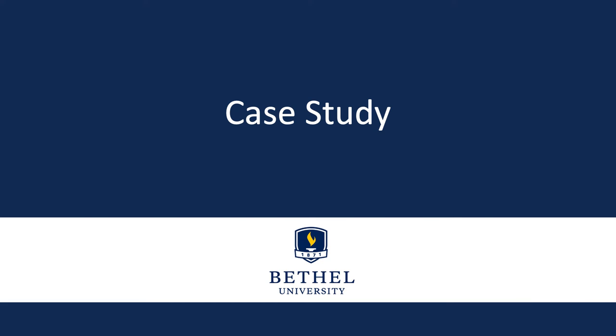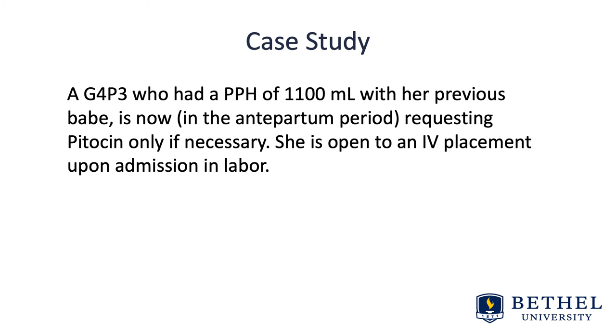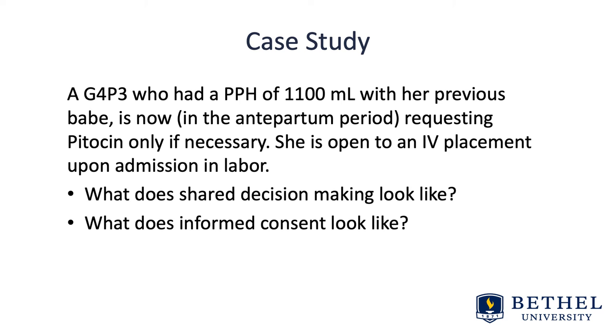Let's do a quick case study on active management. We have a G4P3 who had a postpartum hemorrhage of 1,100 milliliters with her previous baby, and is now in the antepartum period requesting pitocin only if necessary — she wants that written in her chart. She is open to IV placement upon admission and labor. The idea of active management, especially as a nurse midwife, is that we have access to clients in the antepartum period, meaning educating women and families about the risk of postpartum hemorrhage and the many interventions available to treat it is a key component of midwifery care.